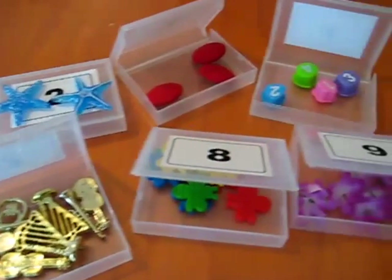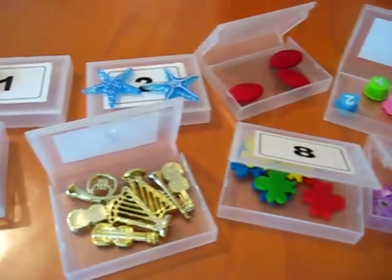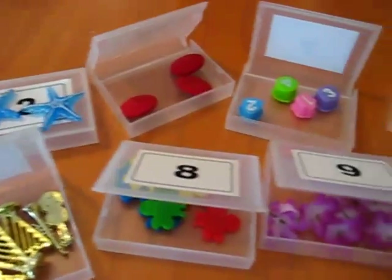That's a fun little activity. Now if you don't have these little containers, you can find any very cheap little containers, or you can even use little cups or paper plates, and have fun with your child.